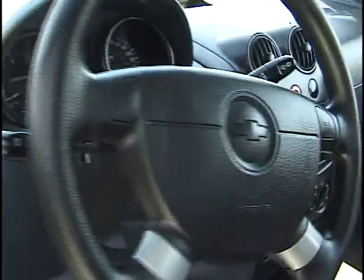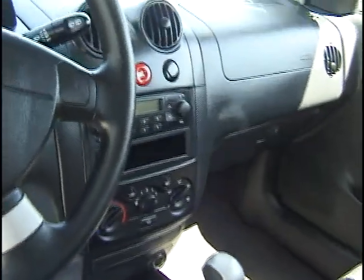Beautiful inside and out. Whoever had this car took very good care of it. It is an automatic transmission. Plenty of room for driver and passenger on this side.